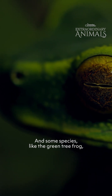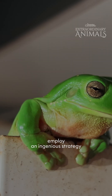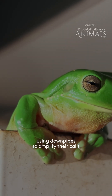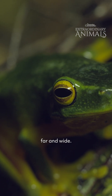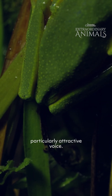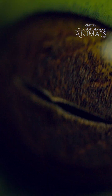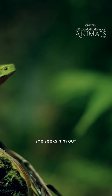And some species, like the green tree frog, employ an ingenious strategy, using downpipes to amplify their calls far and wide. Amid this symphony of sounds, this female green tree frog has detected one particularly attractive voice. Guided by her keen directional hearing, she seeks him out.